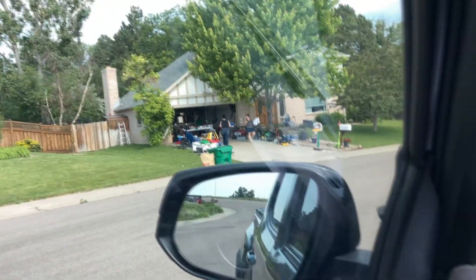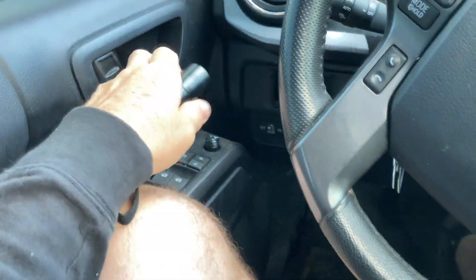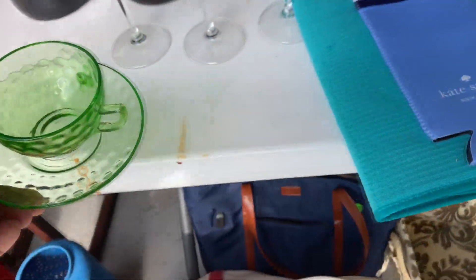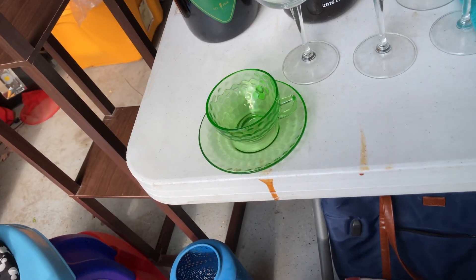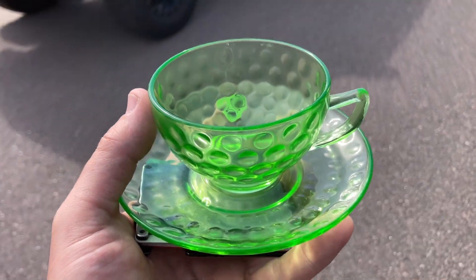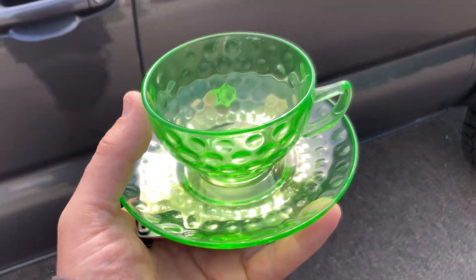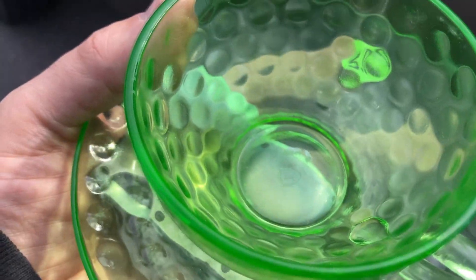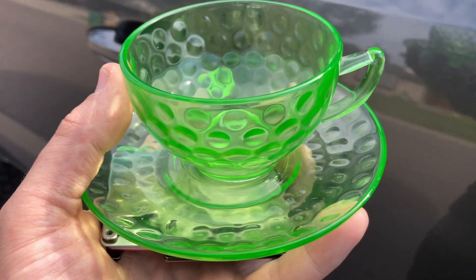We're here at the garage sale. It's mostly kids stuff, but it did have in that one picture what looks like uranium glass. They asked five bucks for it — I did not try to get any less. I was like, yeah, I'll definitely take it. It does have some kind of a maker's mark at the bottom, a little F with a shield. It's a cup and a saucer. Very interesting.